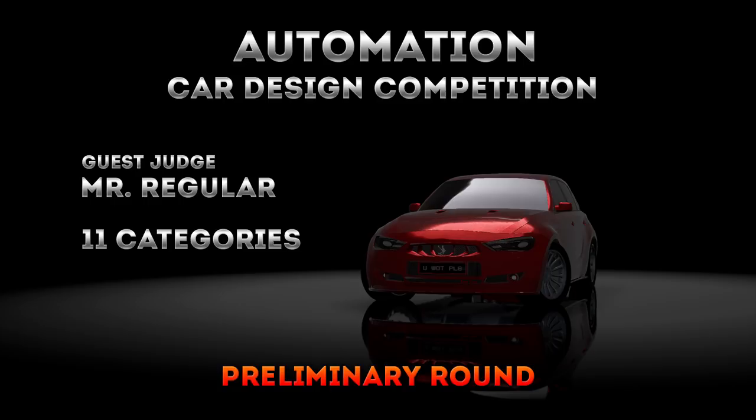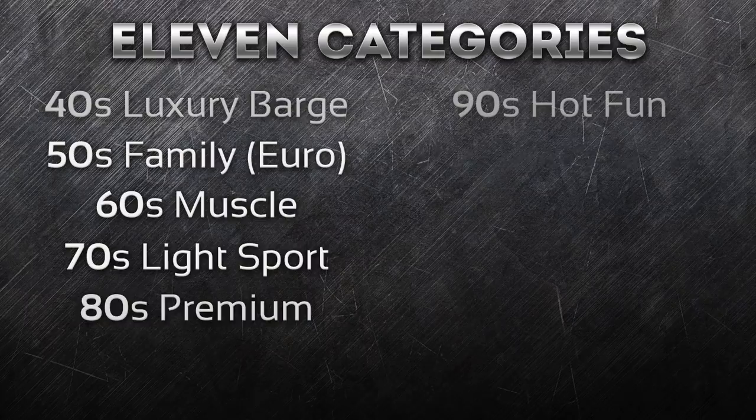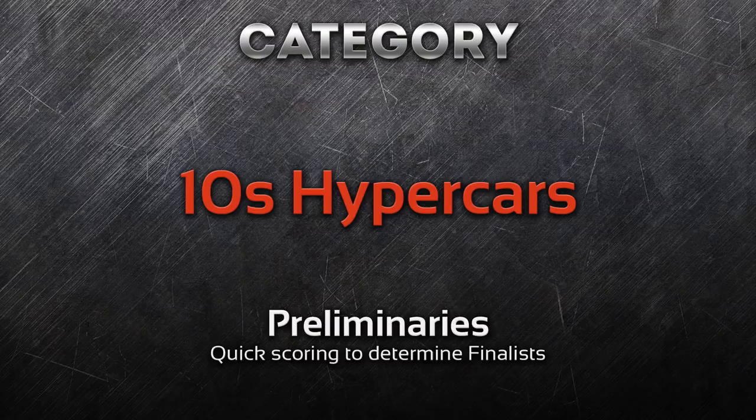Welcome to the Automation Car Design competition! Over 450 entries, 11 categories, and Mr. Regular as a guest judge in his very own special category. The entries will be judged in two rounds: the preliminaries and the finals for each category. The categories span from 40s luxury barges all the way to futuristic concept cars. The preliminaries are judged on a scale from 0 to 10 by three judges. At least three finalists will be selected based on this score. Today we find out who's going to the finals of the 10s hypercar category.